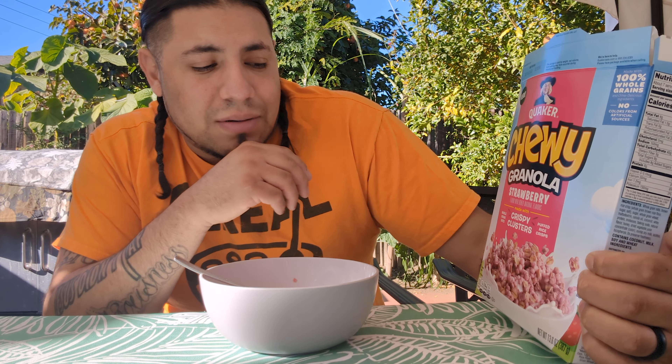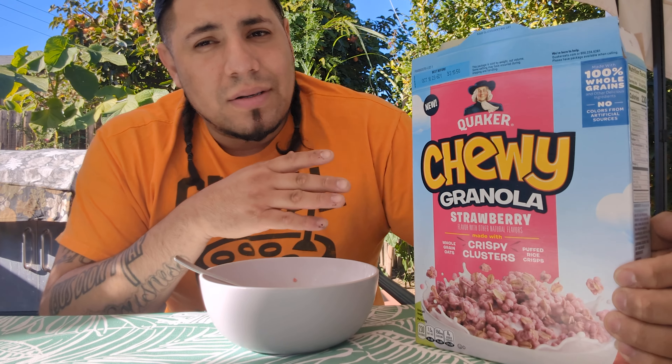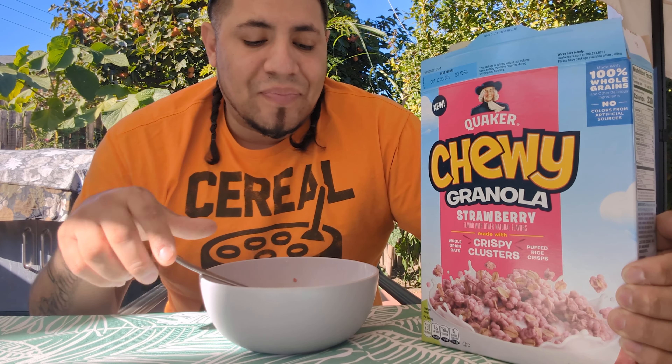Also, if you notice, it is tinting the milk pink, so you can have a strawberry milk flavor right after.